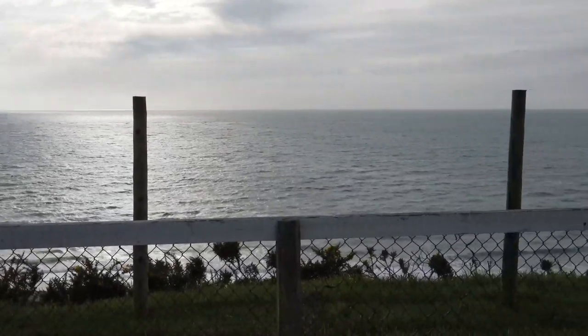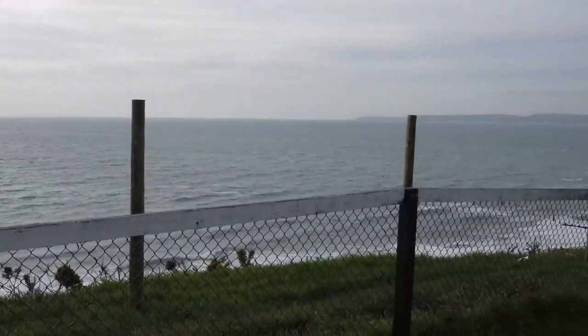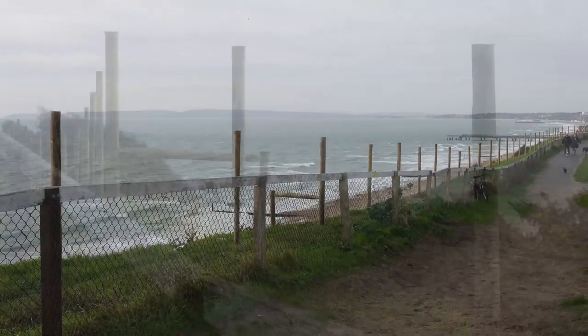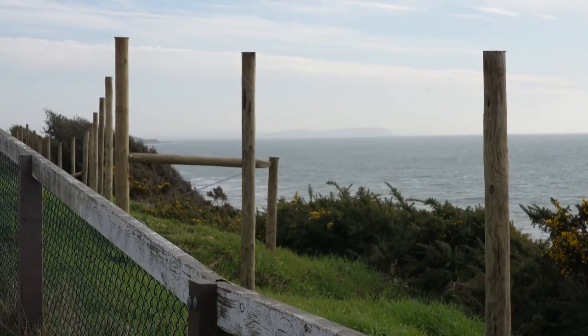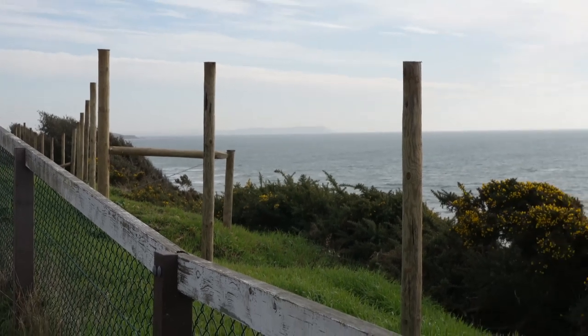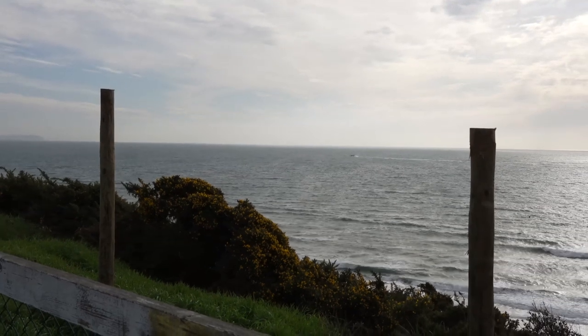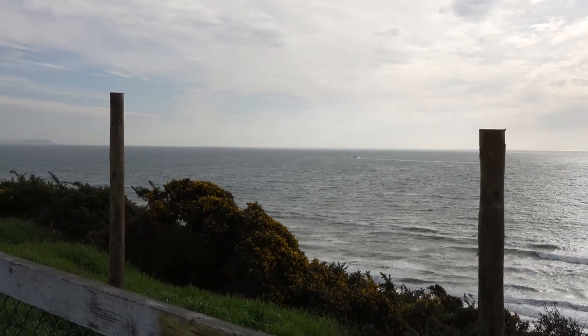I mean the sea — you won't be able to see the sea at all in many places. Looks just fabulous here, doesn't it? I'm literally unable to see the sea standing on the clifftop.